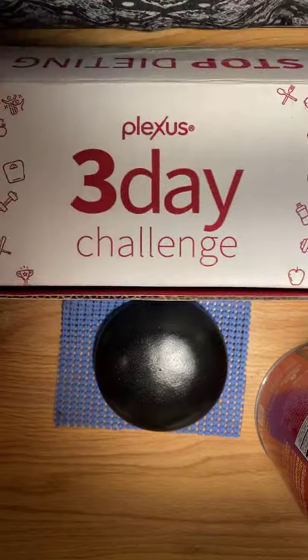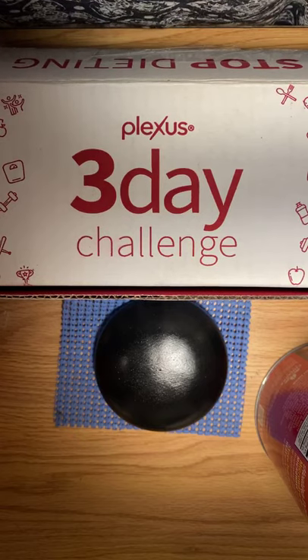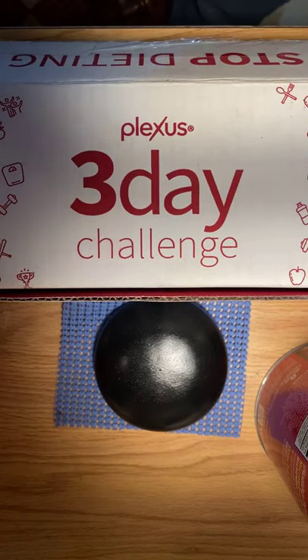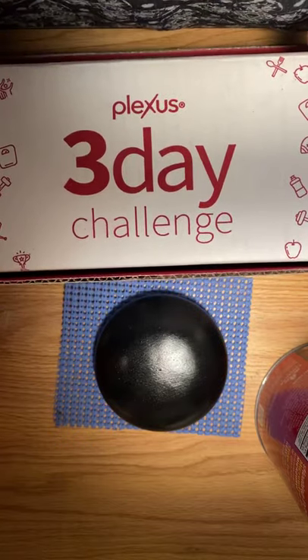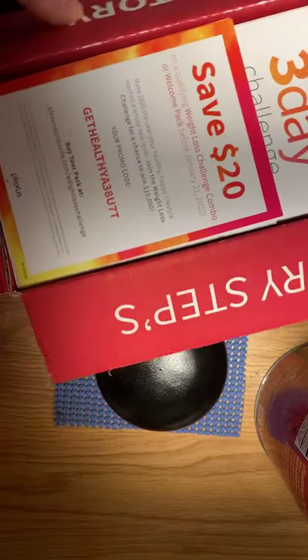This is the three-day challenge box that I've been posting about. This box has four Plexus products and will last you three days. When you first open up the box, you're going to see that $20 coupon. The box was only $19.95 with free shipping, so it's actually free if you continue Plexus. The products are Metaburn, the Plexus Lean Meal Replacement in Creamy Vanilla and Milk Chocolate, and your Hunger Control Slim and Active.